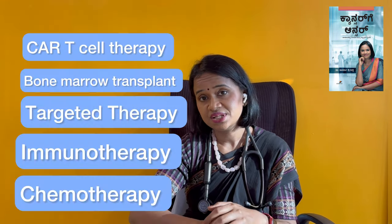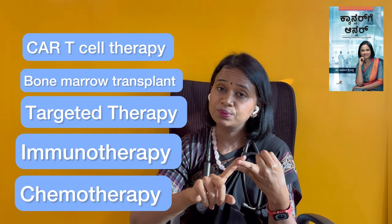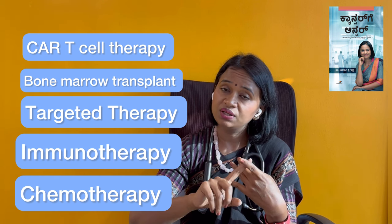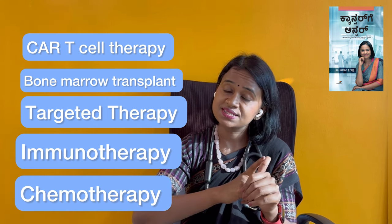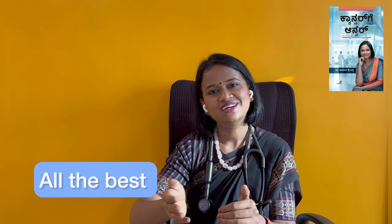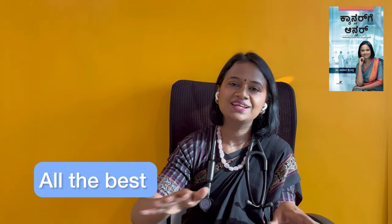To summarize the treatment options for Non-Hodgkin Lymphoma: chemotherapy, Rituximab immunotherapy, targeted therapy including Ibrutinib and Acalabrutinib, bone marrow transplant, and CAR T-cell therapy. Whether you have lymphoma at stage 4, relapsed, or any situation, there are many treatment options available and you can discuss these with your doctor to find a cure.